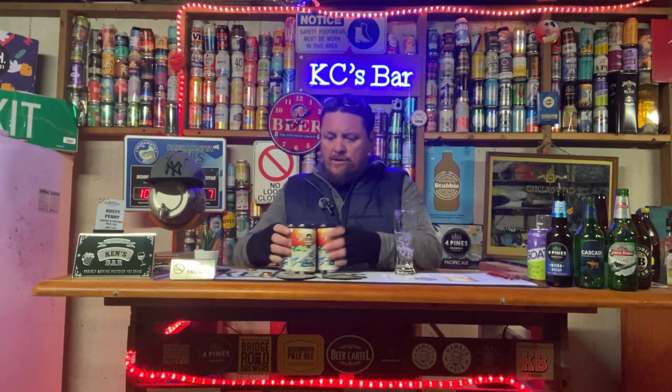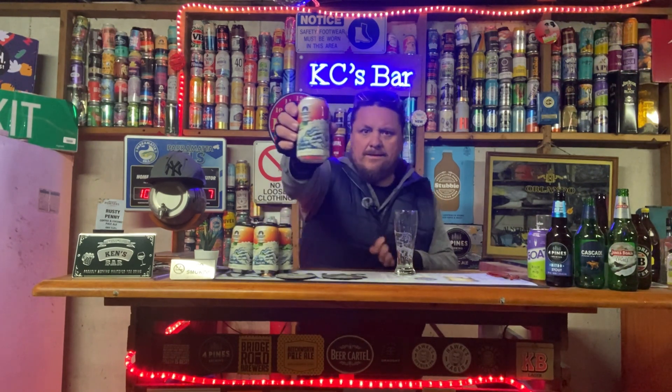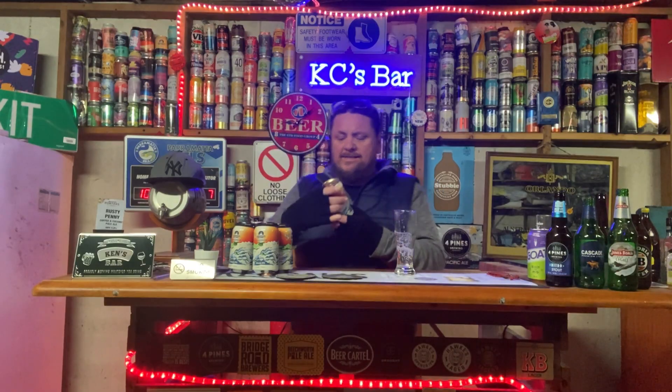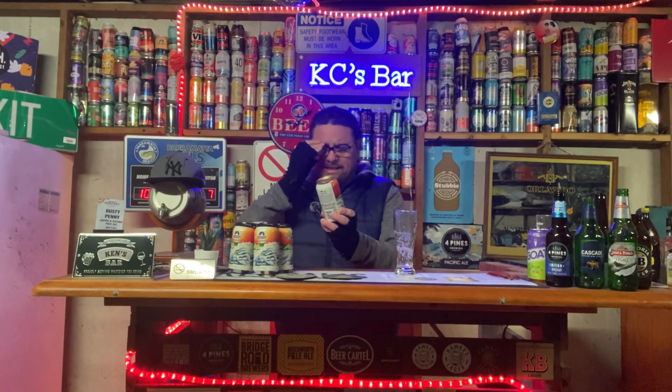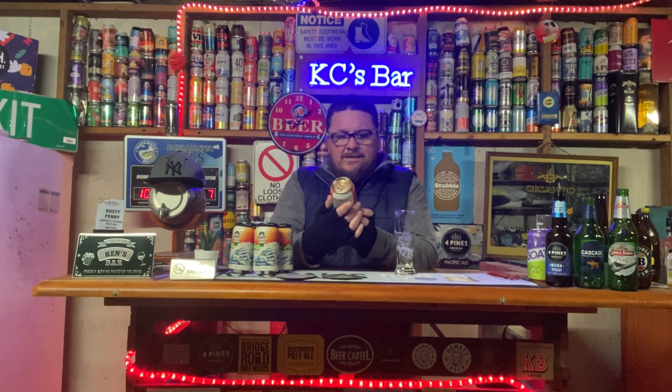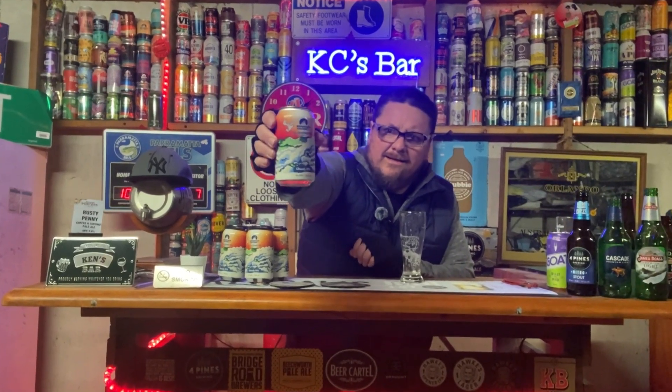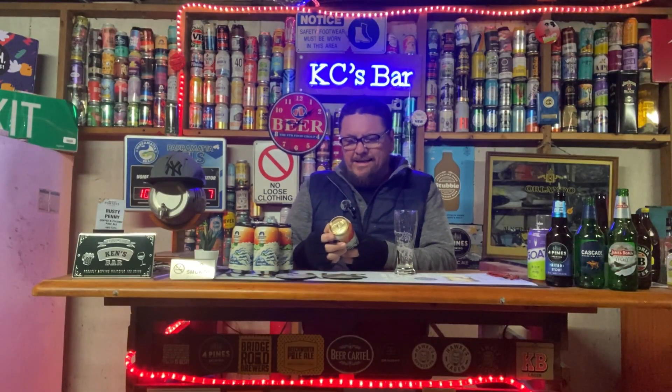So this is the can — we'll give you a look, a bit of a close-up. Beautiful looking can. Let's get the beer goggles on so we can actually see it. There's the iconic Blue Mountains, which are green with all the clouds on the front of the can. It's a beautiful bit of artwork.